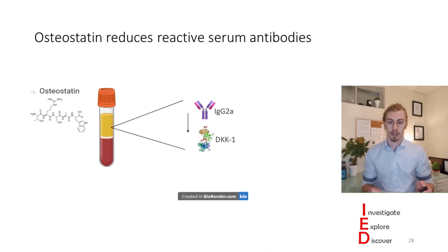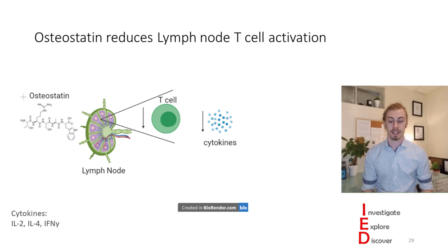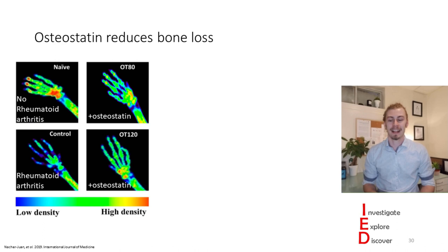They also looked in the lymph nodes and found that osteostatin decreased T-cell proliferation and activation, assessed by the number of T-cells present and the cytokines they produced. Furthermore—and most interesting in my opinion—when they gave osteostatin to these mice, it actually reduced the bone loss present from this disease, mediated through a decrease in the amount of osteoclasts present in the bones.